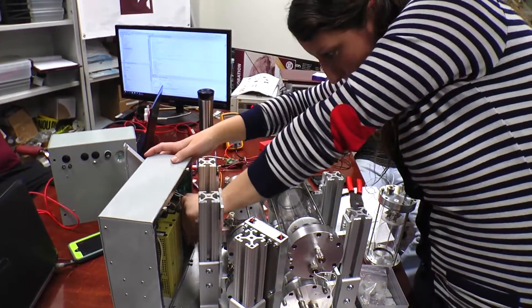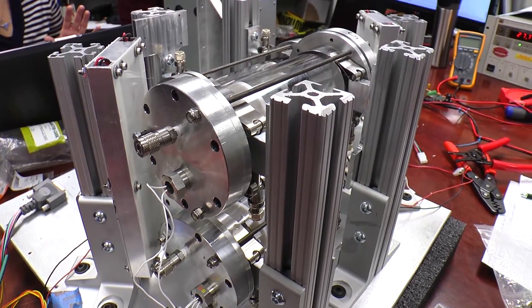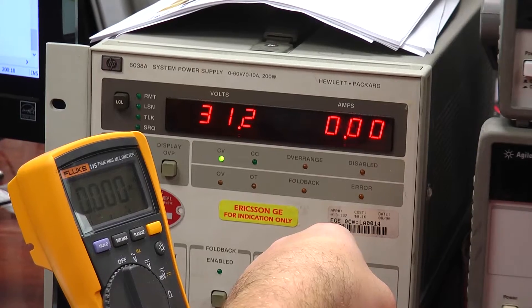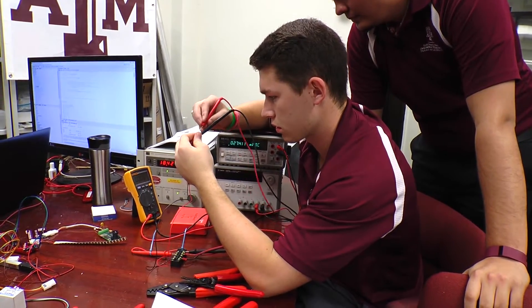We're here with the T-Star folks and the Electronic Systems Engineering Technology folks to assemble and complete testing on some electronics boxes that they've designed and built. We're flying to the station in March of 2016, and it's going to be experimenting with asteroid regolith — studying how asteroid material behaves in deep space microgravity for extended periods.